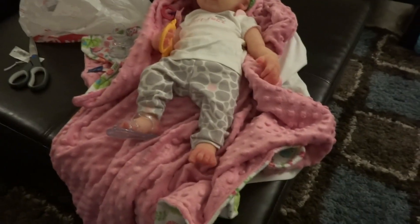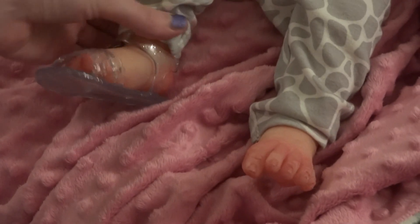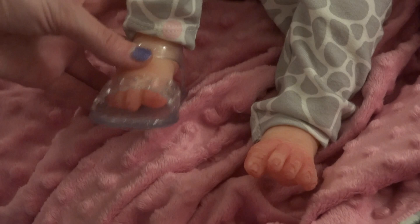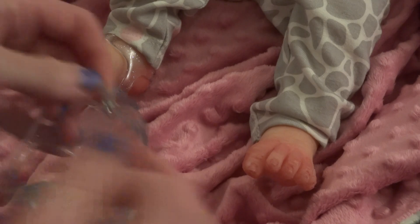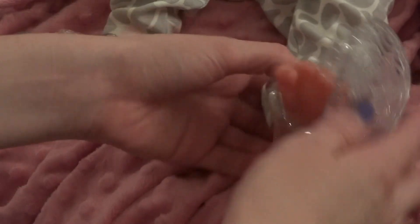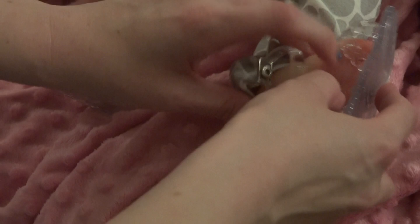Oh man, you're so cute though. I don't know, guys — I love them. I've been searching for them forever. See, she scrunches up her toes whenever we do this foot. You little toe scruncher.